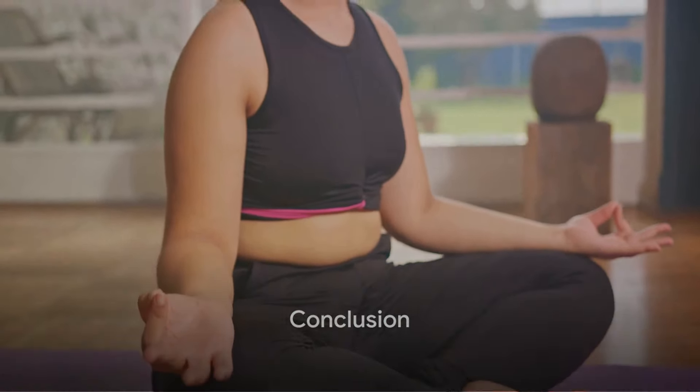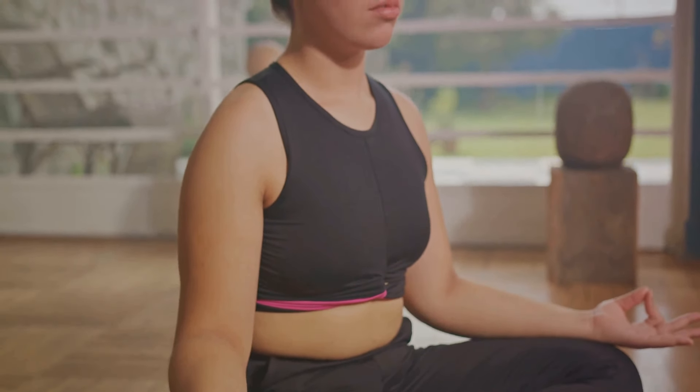Inspired by Meditation for Dummies, we hope these practical tips help you on your meditation journey. Like, share, and subscribe for more wellness guides. Happy meditating!